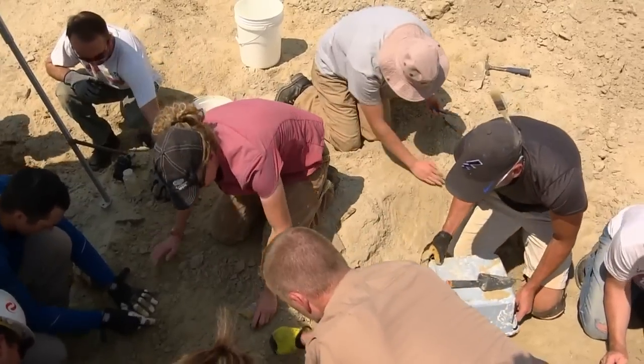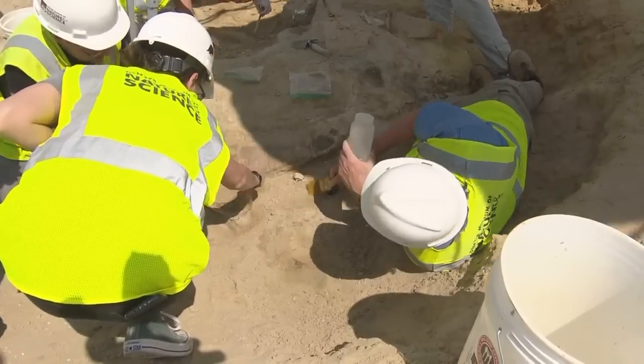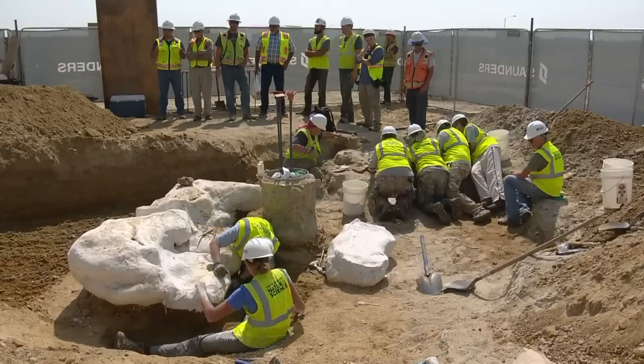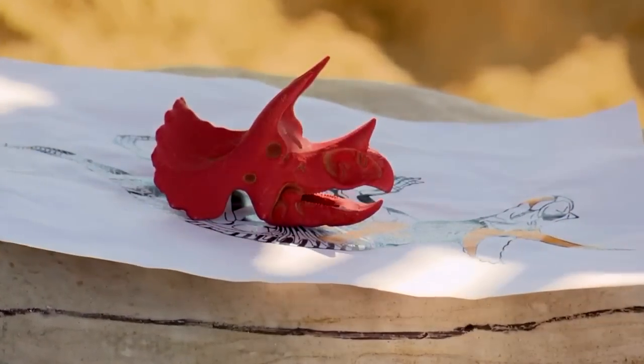Not every bone is immediately known. We are now frantically trying to figure out what it is. Some of the frill bones didn't look quite right for Triceratops, but it's always hard to tell. Fossils along the Front Range are plentiful, but discoveries are rare — and this one almost didn't happen at all. This thing could have been gone forever in just a couple of minutes.